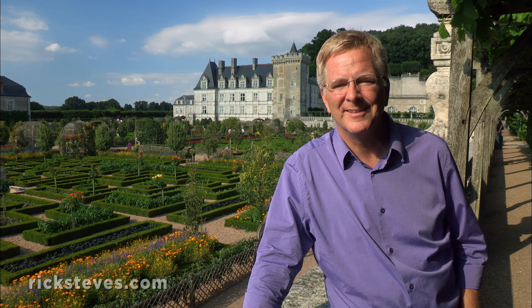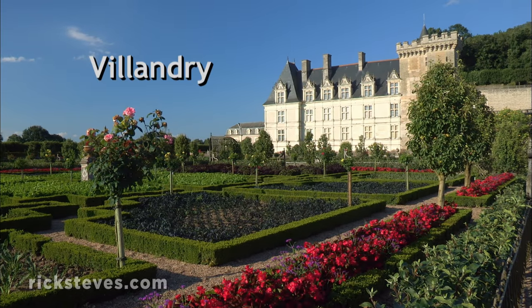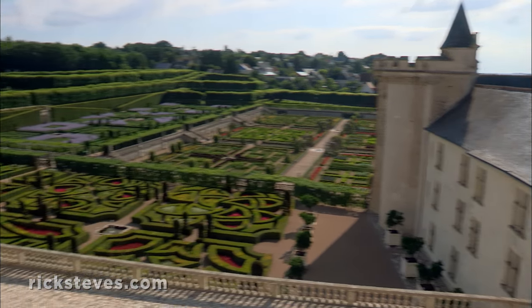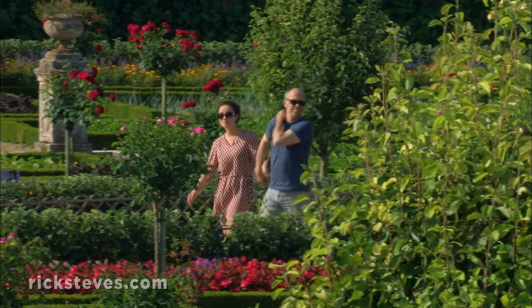Chateaus all have impressive grounds, but one's a destination specifically for its landscaping. For my favorite gardens in the Loire, it's got to be Villandry. Finished in 1536, Villandry was the last great Renaissance chateau built on the Loire, and all the attention here is on its grounds, arranged in elaborate geometric patterns and immaculately maintained. It's a hit with gardeners.